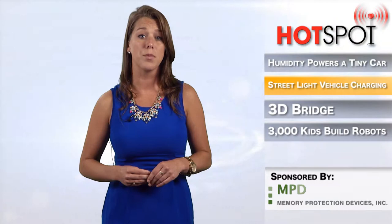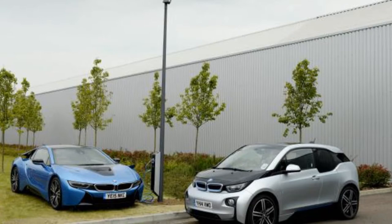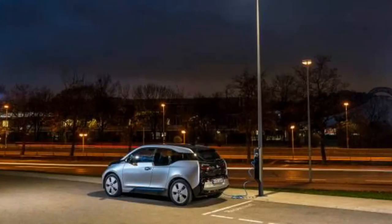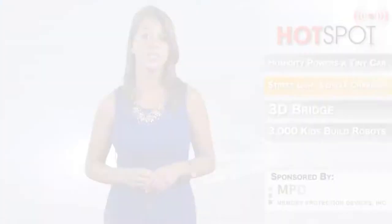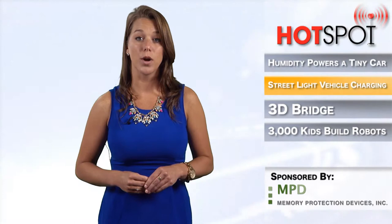Because streetlights are already connected to mains electricity, the charge points will require little to no additional infrastructure changes. Not only would this substantially increase the number of public charging stations, it has the potential to provide more charging points than there are fuel pumps currently available. The Light and Charge points could be set up at any location where there is a streetlight and where parking is available. The units have a modular LED design and are more energy efficient than conventional streetlighting.